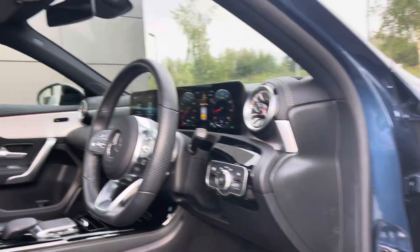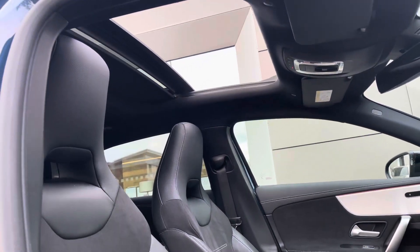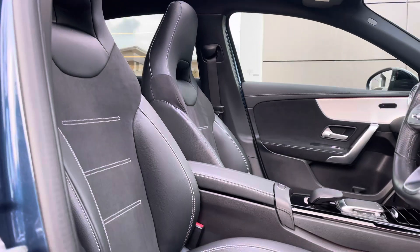When entering the cabin of the car you are greeted by the part Alcantara and leather upholstery in black with light contrast stitching. We also have the sliding panoramic roof brightening up the cabin of the car and helping you enjoy the summer months even more.